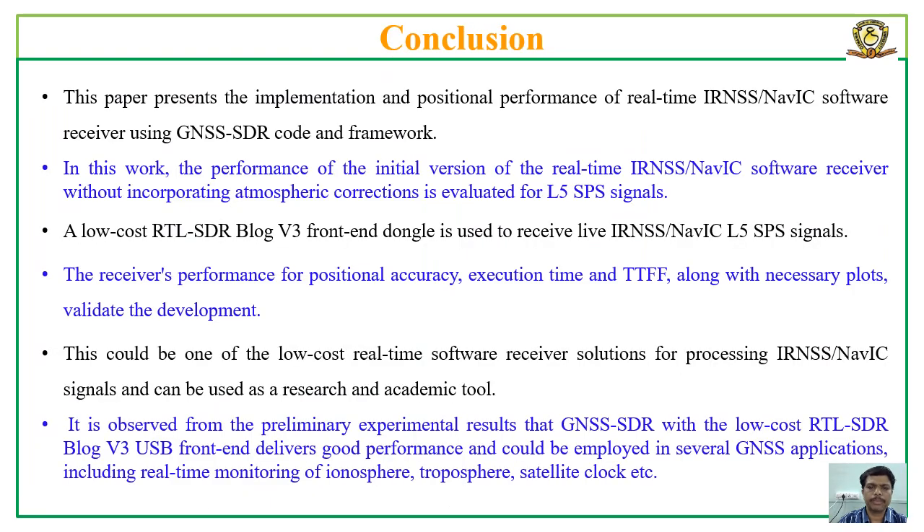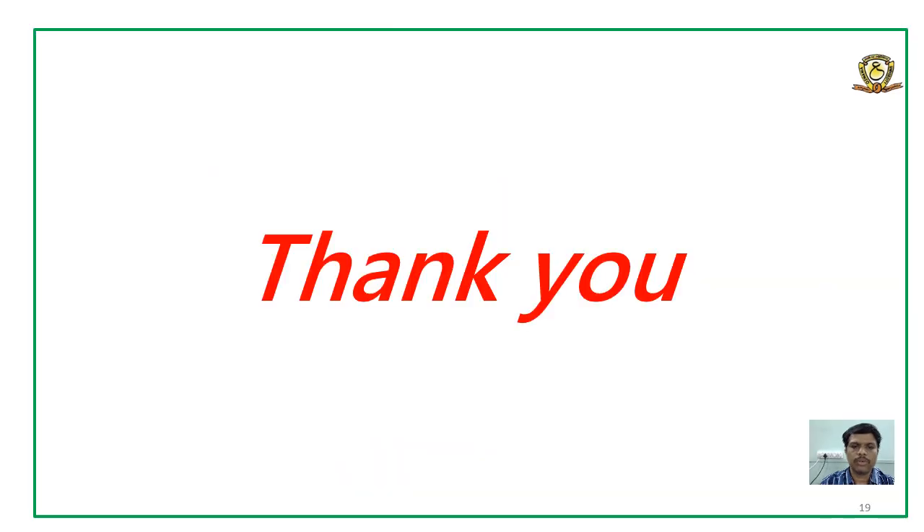Finally, this paper presents the implementation and positional performance of a real-time NAVIC-LFI software receiver using the flexible GNSSDR framework with a low-cost RTL-SDR front-end. This could be one of the low-cost real-time software receiver solutions for processing IRNSS or NAVIC signals. It has high potential to be used as an academic or research tool and could be employed in several applications. For complete details, please refer to our published paper.